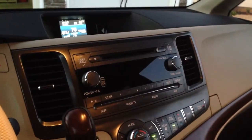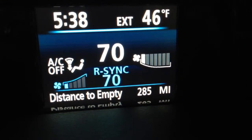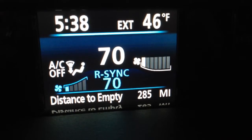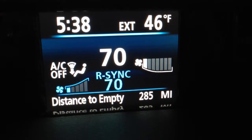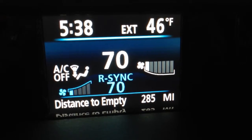On my dashboard, I have the small readout that shows me at the very bottom how many miles to empty. I just wanted to let you know that when it gets down to 10 miles to empty, that is not actually 10 miles to empty.